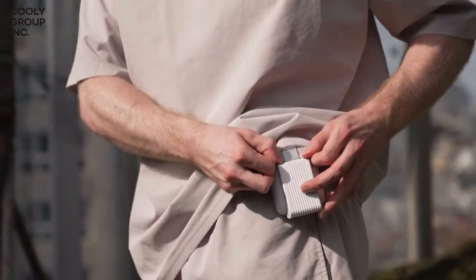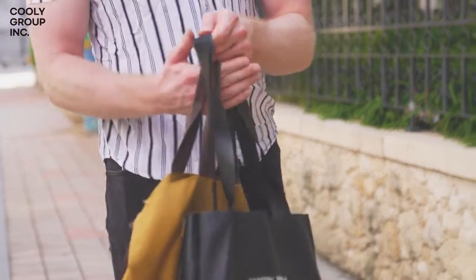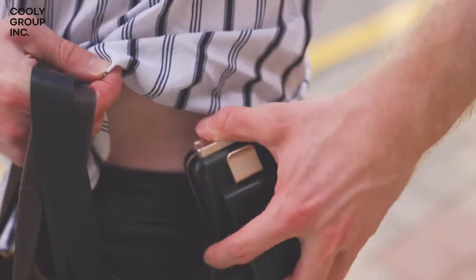We will briefly explain the main features of Cooley. First of all, both of your hands will be free. With its clipping design, simply clip it onto your belt or your pockets. Now it's time for you to enjoy the cool and refreshing breeze under your clothes.